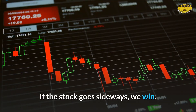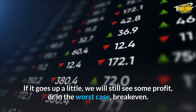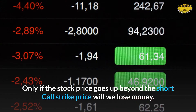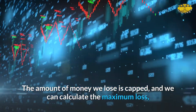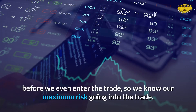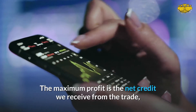If the stock continues to go down, we win and keep the full $46. If the stock goes sideways, we win. If it goes up a little, we will still see some profit or in the worst case break even. Only if the stock price goes up beyond the short call strike price will we lose money. The amount we lose is capped, and we can calculate the maximum loss before we even enter the trade.